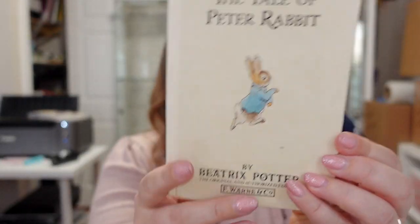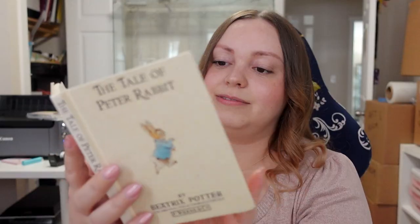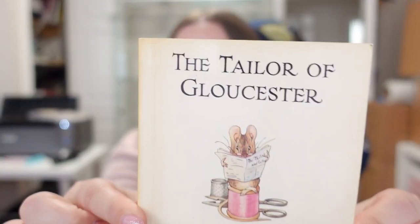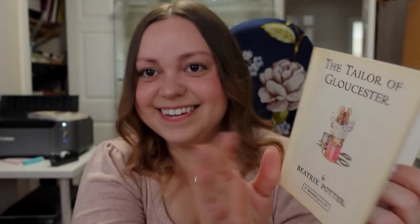They had a kids' book section and I picked up some Beatrix Potter books. I've never read any of these and I've never been a big fan, but as I've gotten into cottagecore stuff she's basically the cottagecore illustrator, so I figured I'd pick some up. These were printed in the late '80s — not particularly special editions — but they're so cute. I got Peter Rabbit, Tom Kitten, Flopsy Bunnies, Timmy Tiptoes, and The Tailor of Gloucester. Peter Rabbit was three dollars and look at these illustrations — adorable.